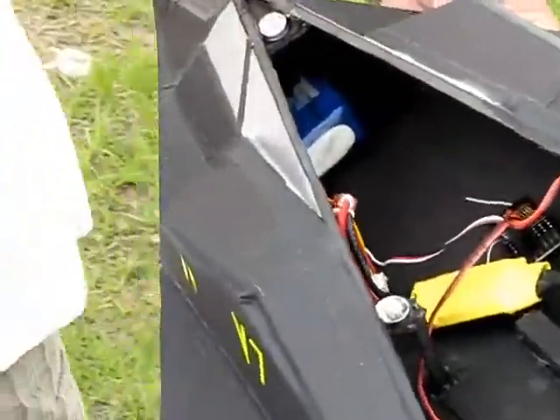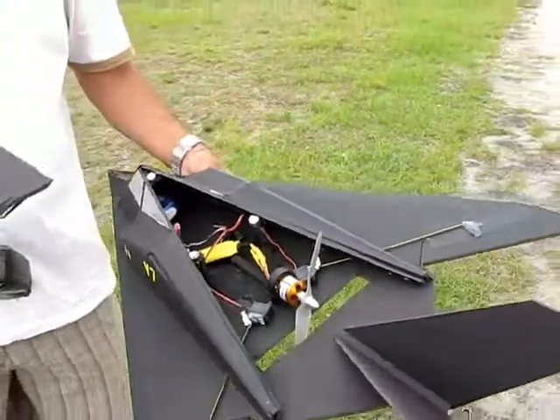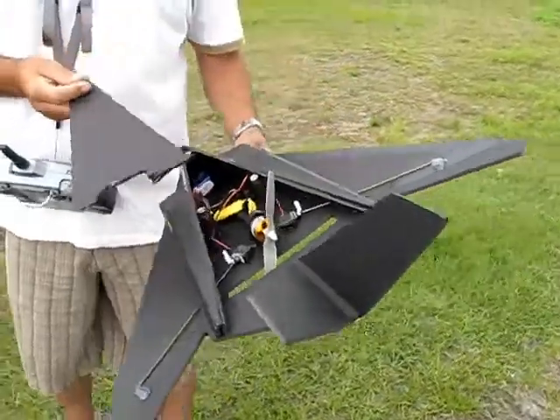ESC, what do you got? I have 40 amps. 40 amps. What kind of battery? Actually, the one was coming in — it was a 30, but I burned it. So I got the 40 and it's working real good.